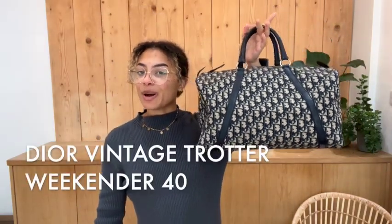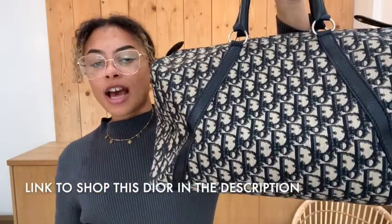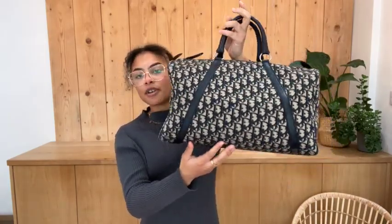Hi everybody, welcome back to Arm Candy. We've got such a cool vintage Dior for you today. This is a vintage Dior Trotter in the Weekender style, so it's a nice large bag and it's in the size 40. It's just really, really cool.